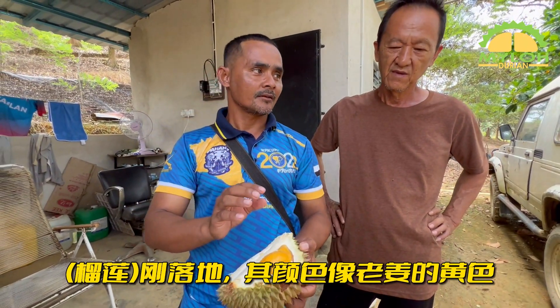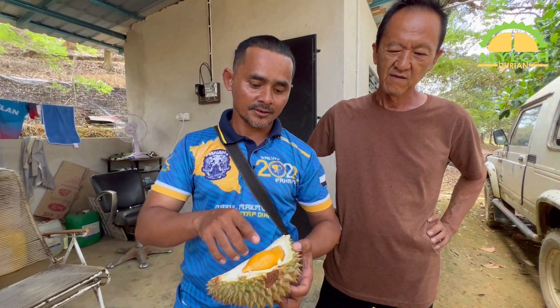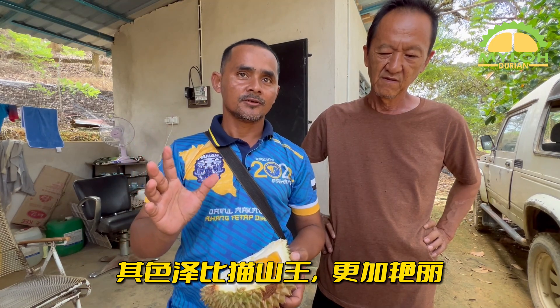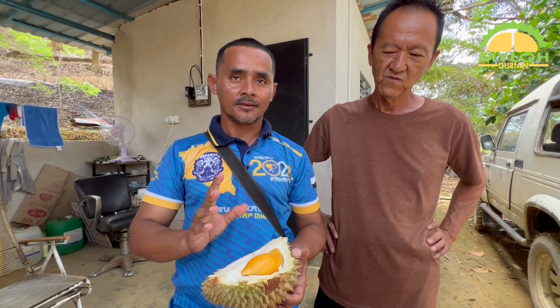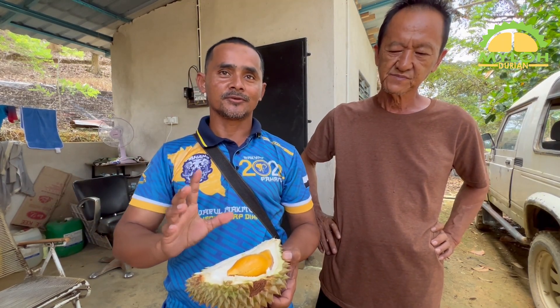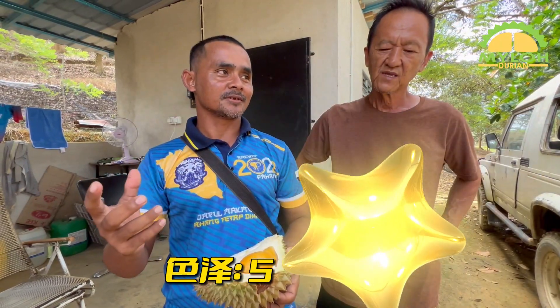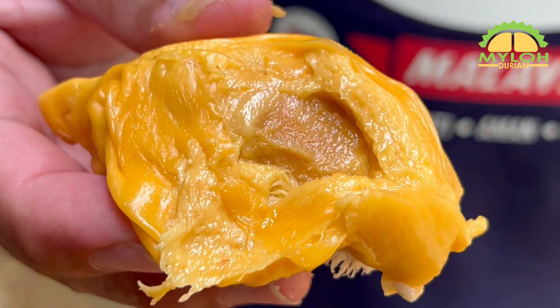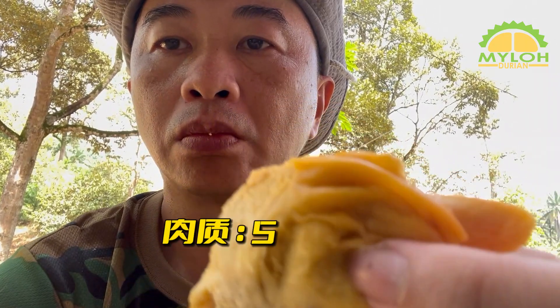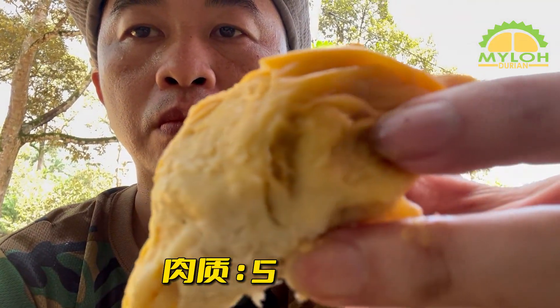相比之下，绿色的那颗在颜色上与红色的有所不同，但口感非常好。它的顺滑度绝对值五星。